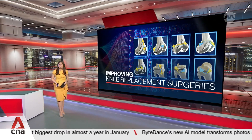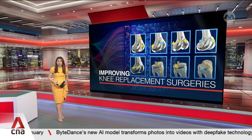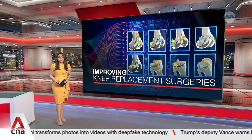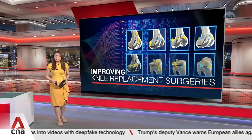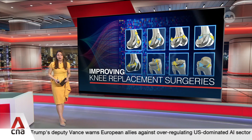A global patent has been awarded to an AI algorithm that helps make robotic knee replacement surgery more accurate and efficient. It was designed by the orthopedic surgery team at Singapore's Alexandra Hospital. About 200 patients have benefited from it since 2023.